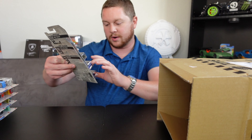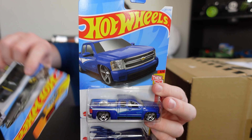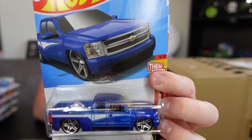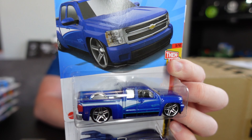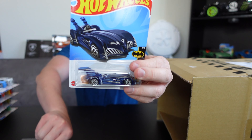We got another cool pull — a Limited Grip, but also the Chevy Silverado. I know a lot of people love trucks so they'll probably be really excited about that one. And then another Batman Robin Batmobile.